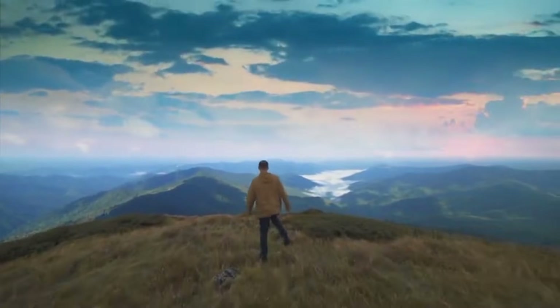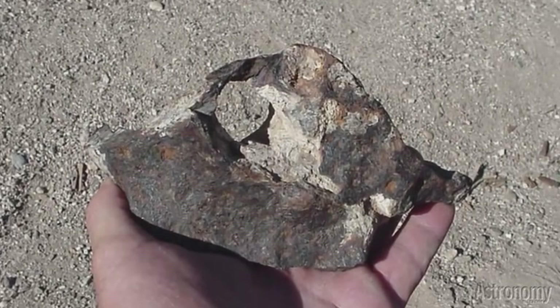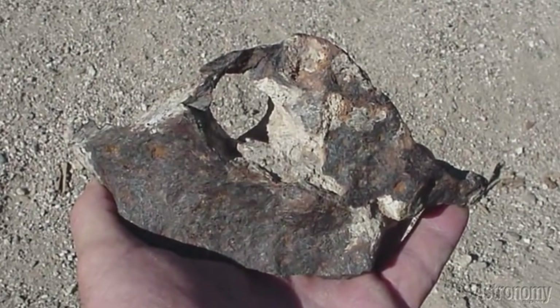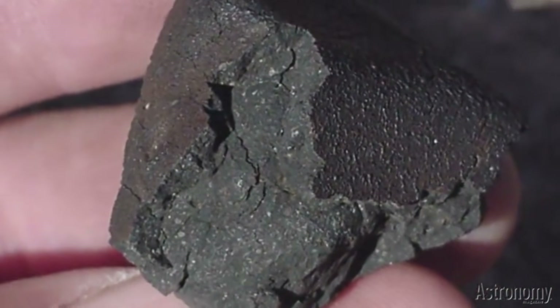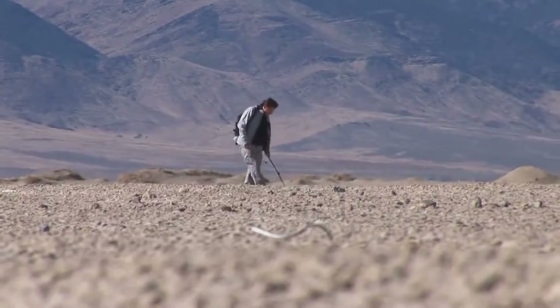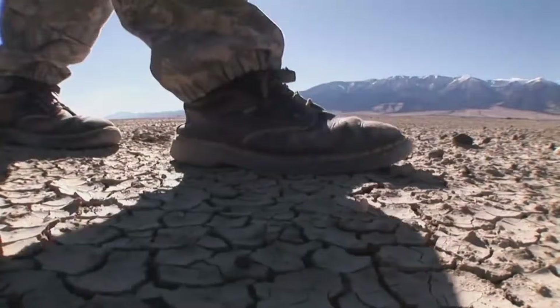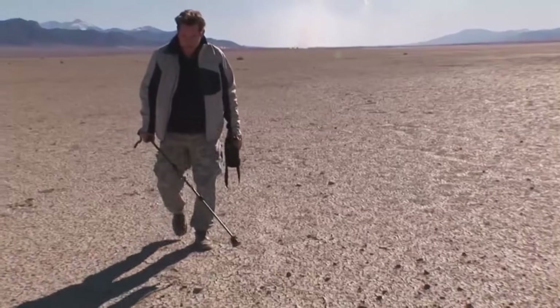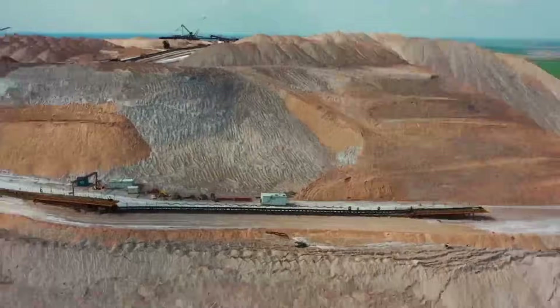Verification — the final step. You've found the rock, tested the magnetism, seen the fusion crust, the weight, the chondrules. But still you wonder: is this really a meteorite? Time to verify. Contact a local university's geology department. Reach out to a meteorite society or natural history museum. There are also online groups and experts who verify photos and data. Send pictures — include weight, measurements, magnetism results, and where you found it. Some universities may even offer to analyze it for free, because finding a new meteorite isn't just a hobby — it's science.